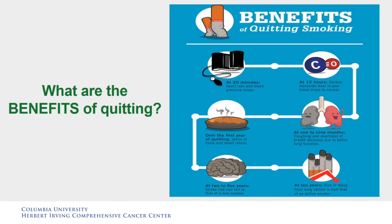What are the benefits of quitting? At 20 minutes, heart rate and blood pressure drop. At 12 hours, the carbon monoxide level in your blood drops back to normal. Over the first year, your sense of taste and smell return. At 1 to 9 months, coughing and shortness of breath decrease due to better lung function. At 2 to 5 years, stroke risk can fall to that of a non-smoker. At 10 years, the risk of dying from lung cancer is half that of an active smoker.